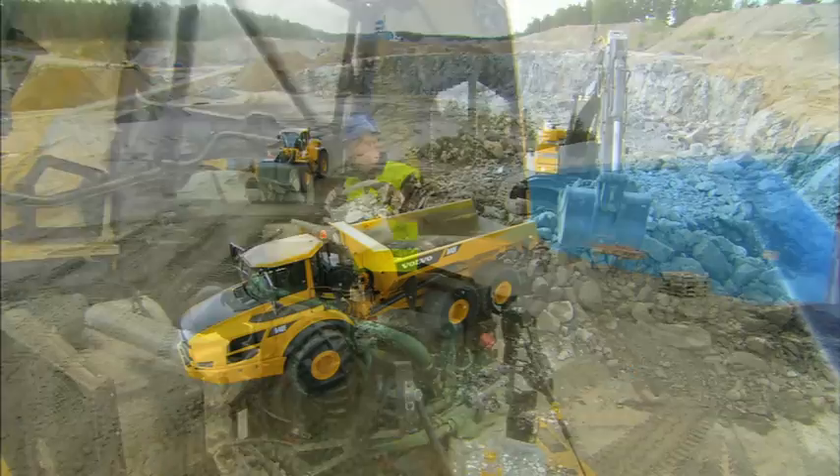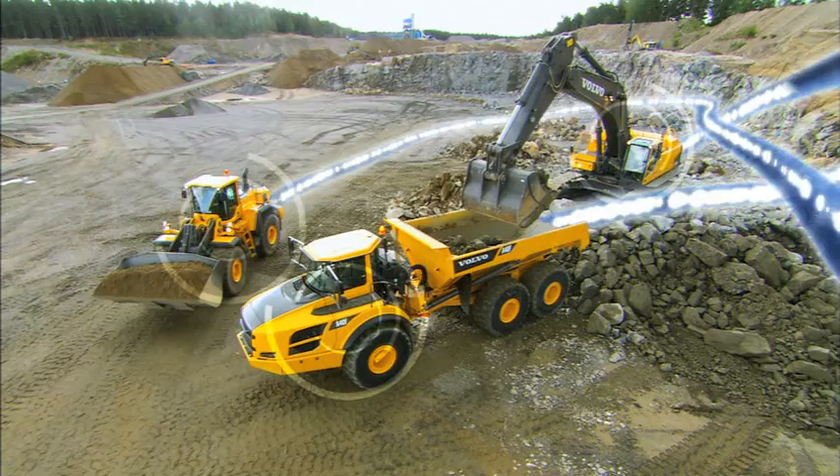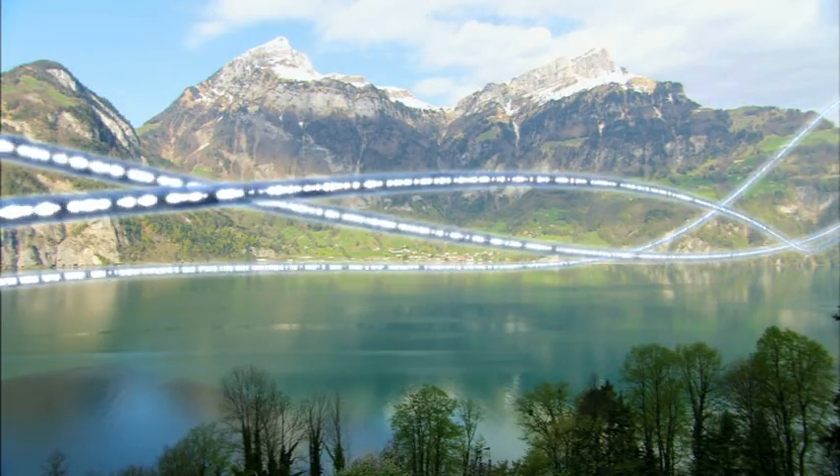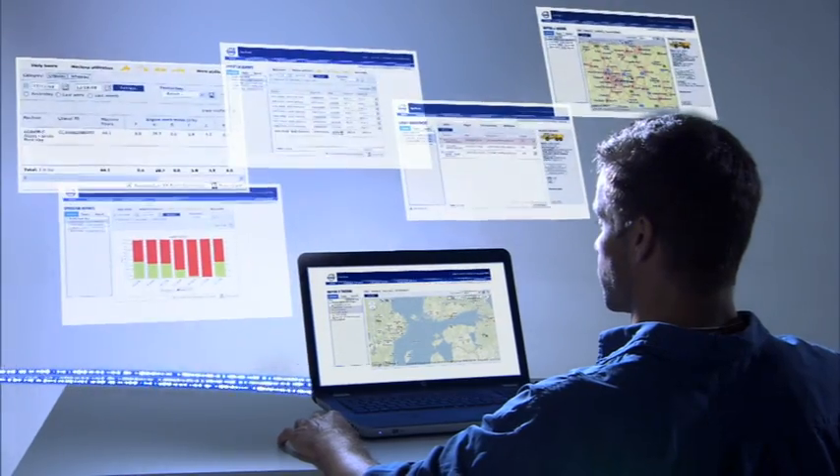Volvo's CareTrack communicates with the machine and provides detailed information such as uptime, productivity, and service data on a protected website.